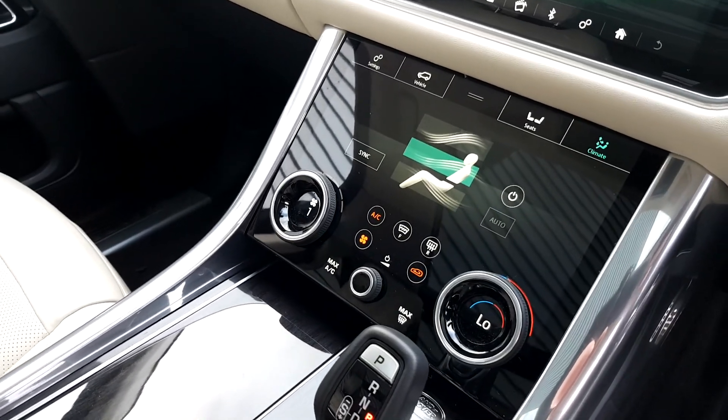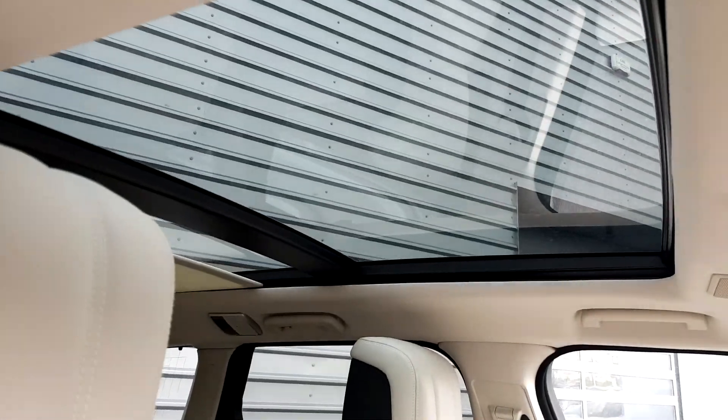It also comes with a high-definition lower screen with heated seats front and rear, and it has a sliding panoramic sunroof.